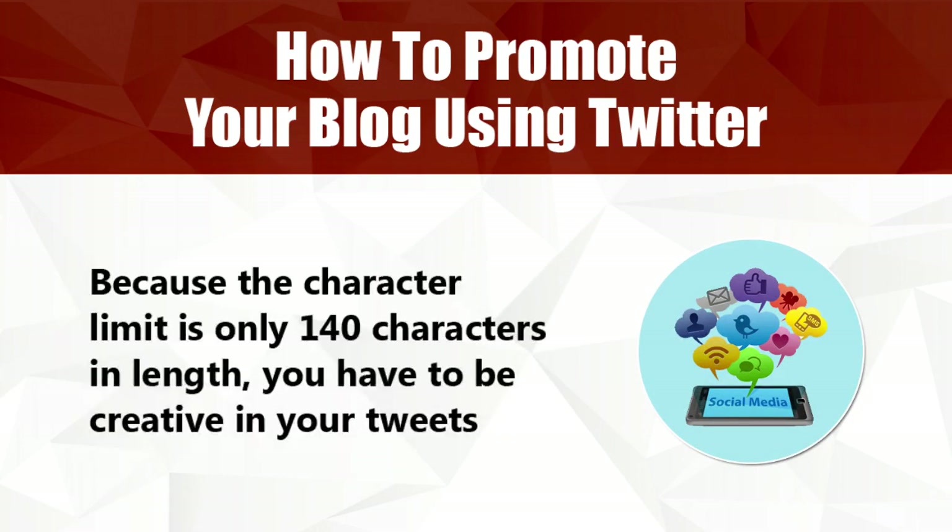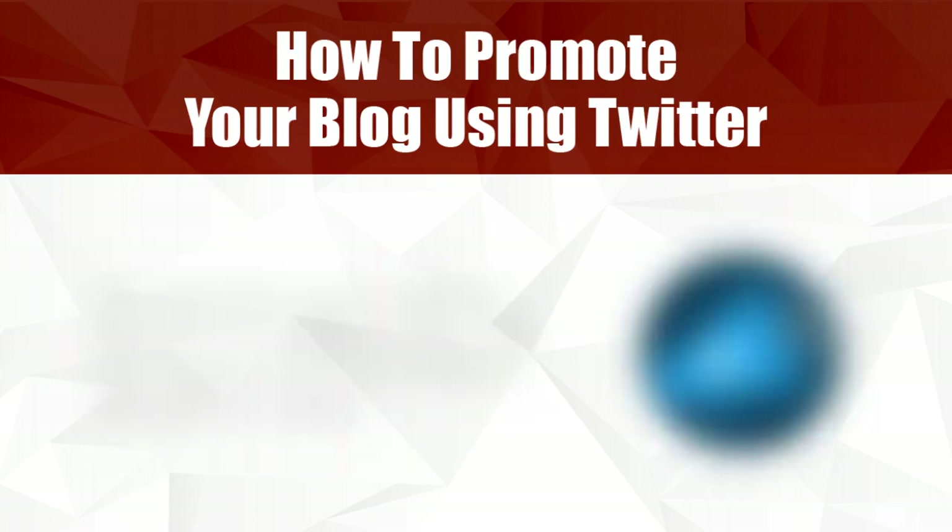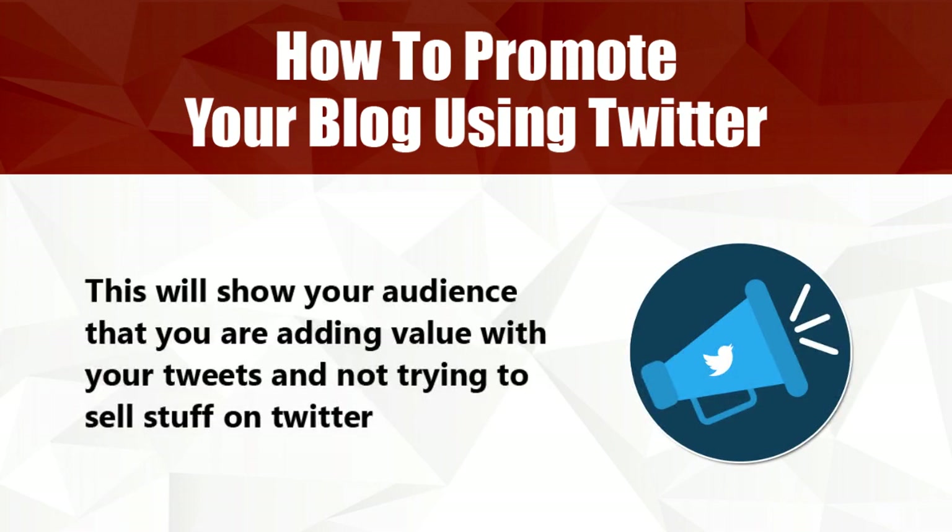Because the character limit is only 140 characters in length, you have to be creative in your tweets. One of the most important things to remember is to always tweet about what's going on in your blog. This will show your audience that you're adding value with your tweets and not trying to sell stuff on Twitter.